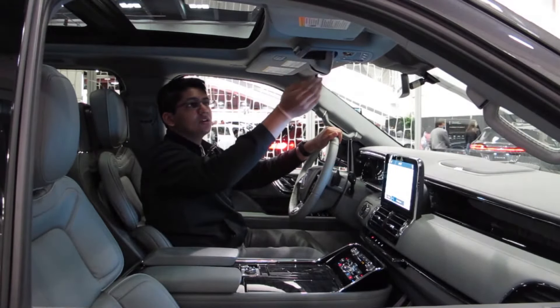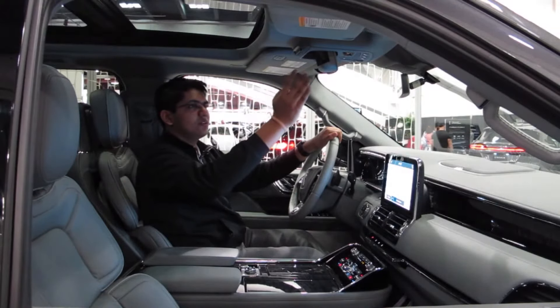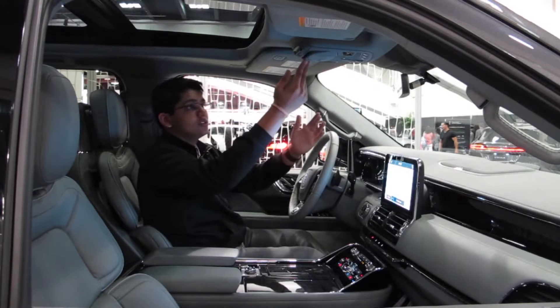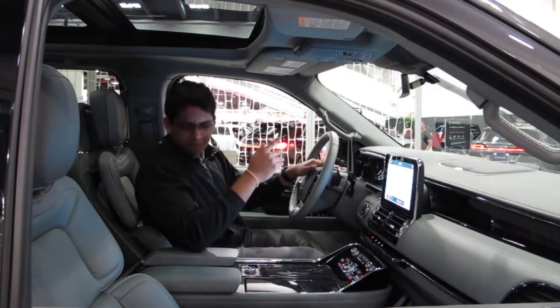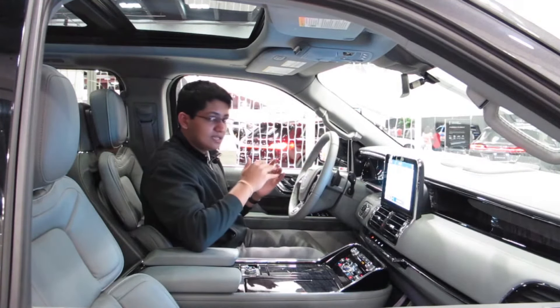Up here we have a little mirror if you want to look back into your cabin. You also have a place to keep your sunglasses, which is really convenient. I actually had this in my Odyssey and it was probably one of the best features I've ever had — it's so convenient to just keep your sunglasses there while you're driving and easily grab them.